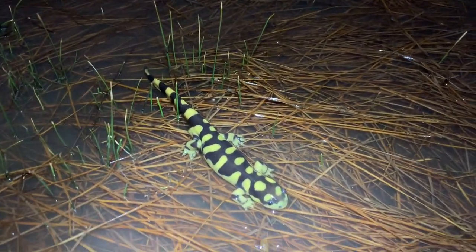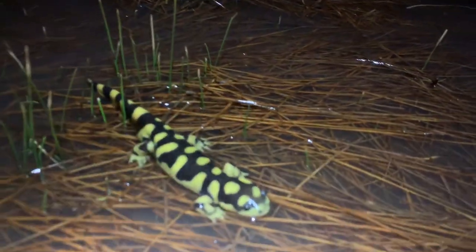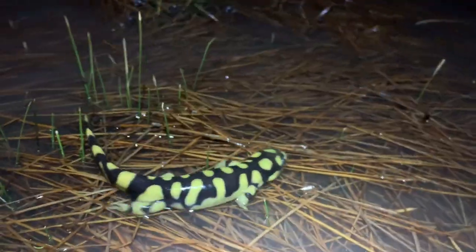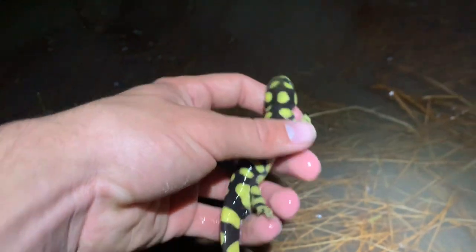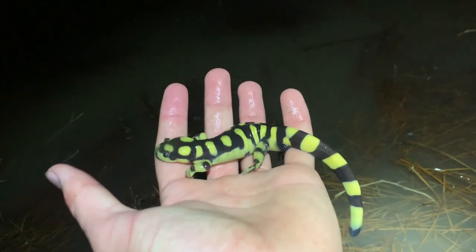Alrighty guys, we found a really good looking one right here. Fairly large. I was in this little pool area looking at a boreal chorus frog when I saw its head sticking out of the water. I couldn't see it at first — it was kind of shining in my light, and I thought it was maybe another boreal chorus frog. And I went over and it was this amazing looking salamander just foraging around in this puddle. Really, really good looking dude. I'm definitely gonna snap a couple more pictures of it. The coloration is just beautiful. Alright, it is time to let this guy go and let him continue to mess around in this pool here.